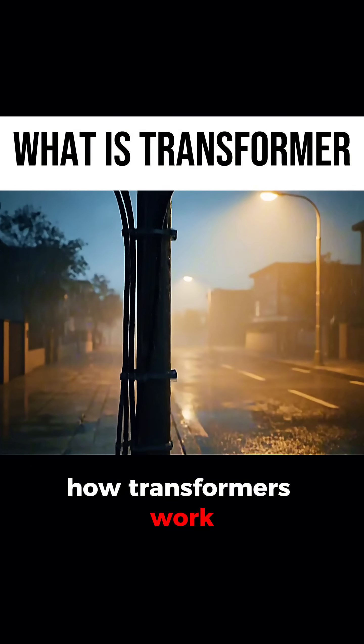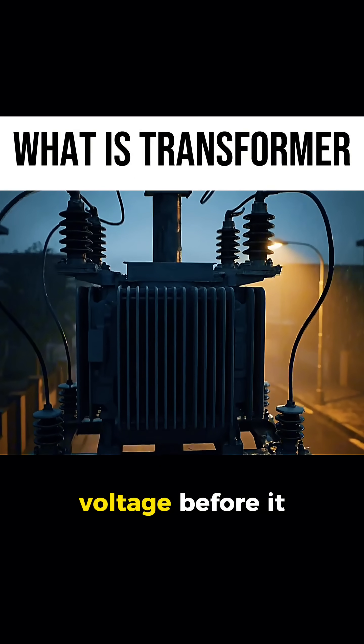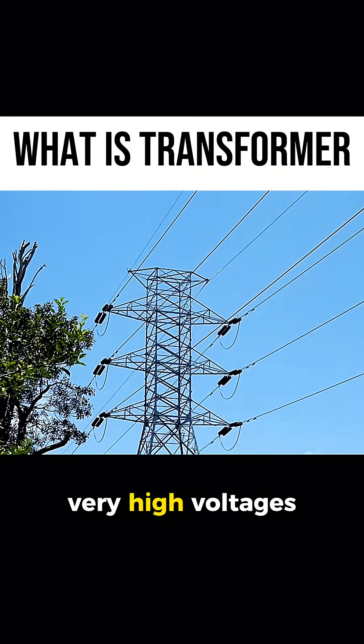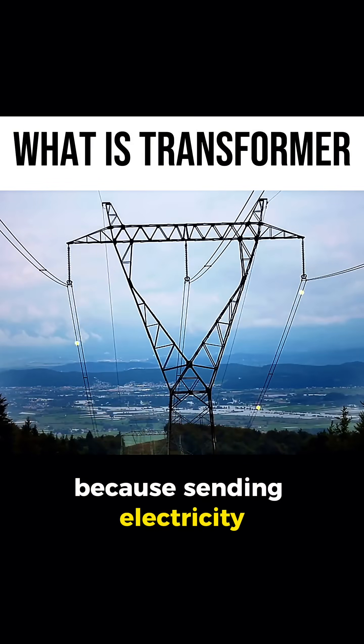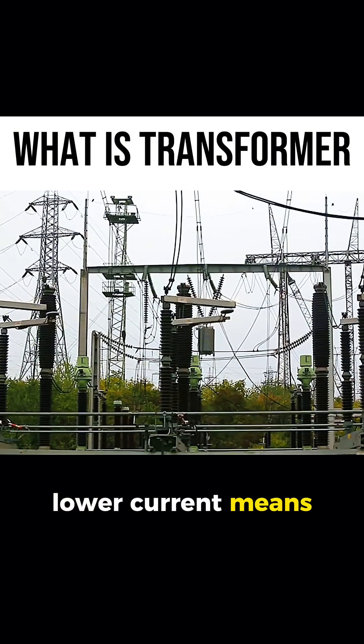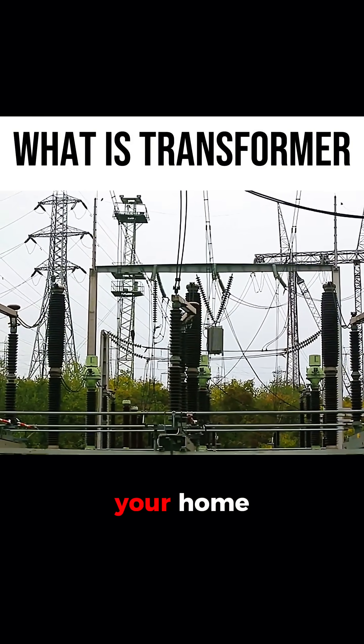Do you know how transformers work? A transformer is a gadget that changes AC voltage before it reaches your house. Power lines carry very high voltages because sending electricity at high voltage cuts transmission losses. Lower current means less heat loss. But you can't use that raw high voltage in your home.